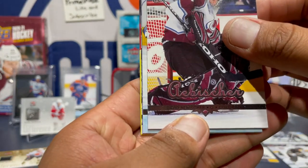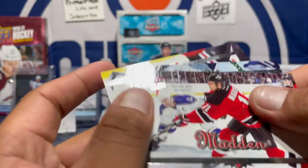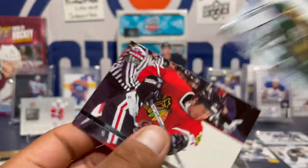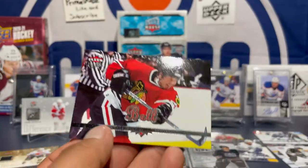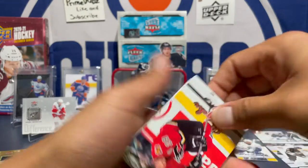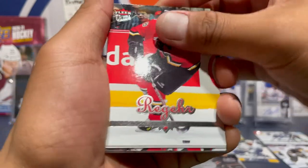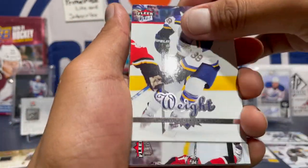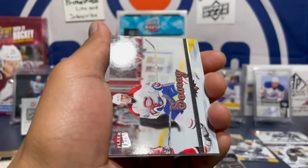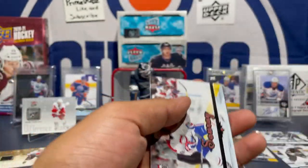David Aebischer, Sean Burke, John Madden, Manny Fernandez, Mark Bell. Robin — don't know. Got Doug Weight — cool. Dougie played for the Oilers quite a bit. My first Oilers game, I saw Doug Weight on the ice back in '97 or something.